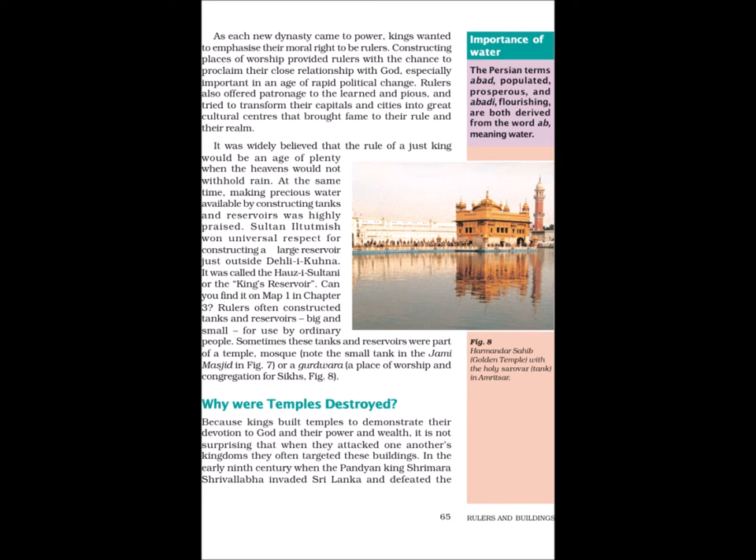Making precious water available by constructing tanks and reservoirs was highly praised. Sultan Iltutmish won universal respect for constructing a large reservoir just outside Delhi-e-Kuna, called the Hauz-e-Sultani or the King's Reservoir. Rulers often constructed tanks and reservoirs, big and small, for use by ordinary people. Sometimes these tanks and reservoirs were part of a temple, mosque, or a Gurudwara — a place of worship and congregation for Sikhs. The Persian terms abad (populated, prosperous) and abadi (flourishing) are both derived from the word ab, meaning water.